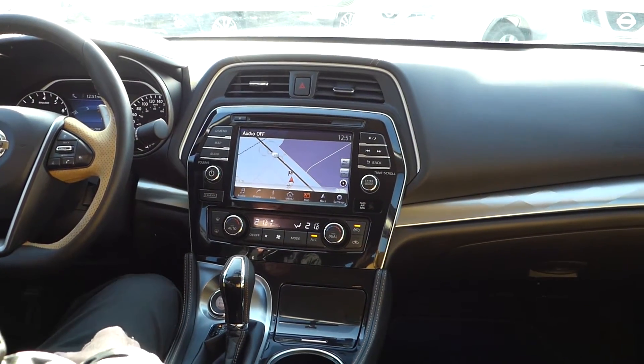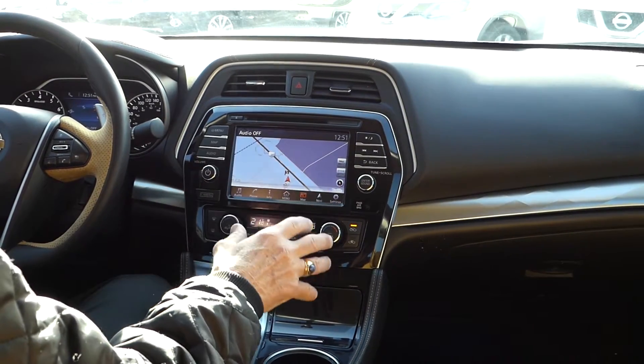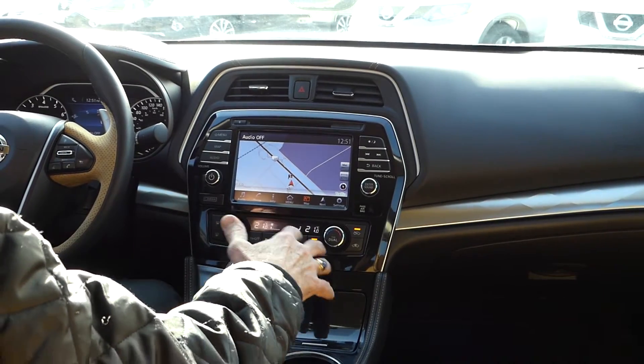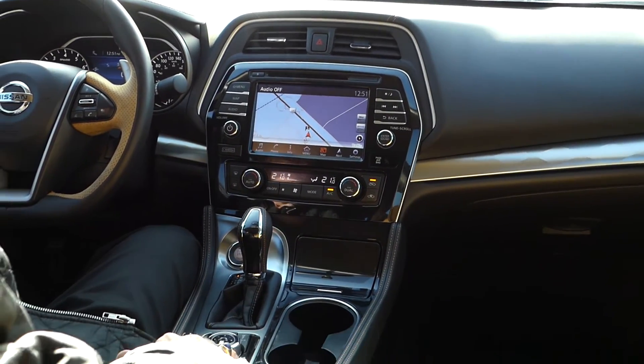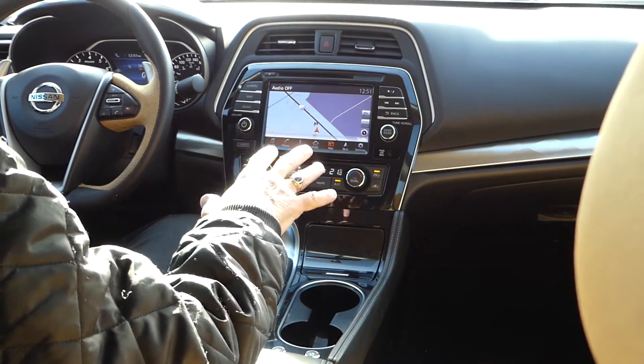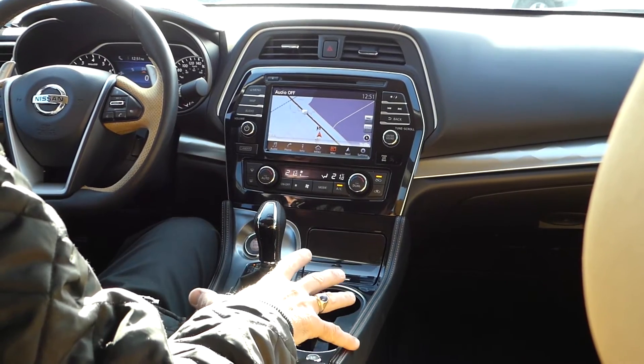All the Maximas come with navigation, and you can see that this eight inch screen is amazing to look at. All the controls are within easy reach of the driver, and even better than that, there's a navigation button in the console that allows you to move between different features on the screen without having to touch the screen.